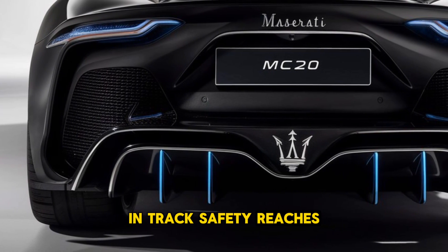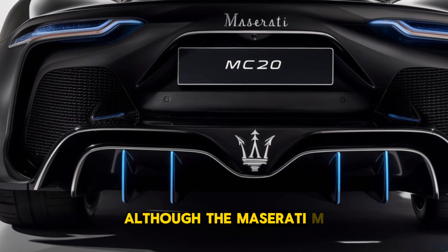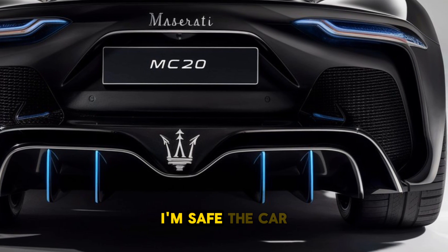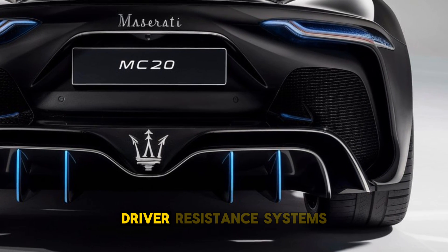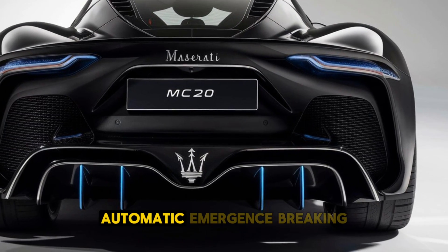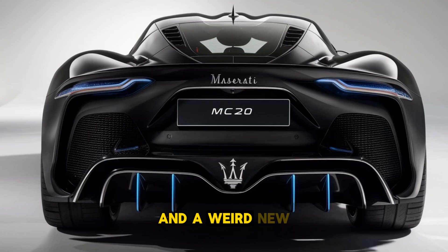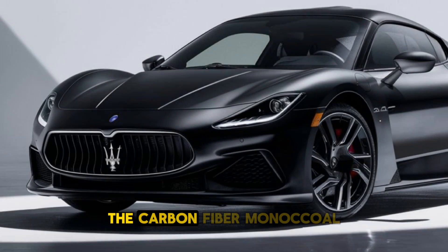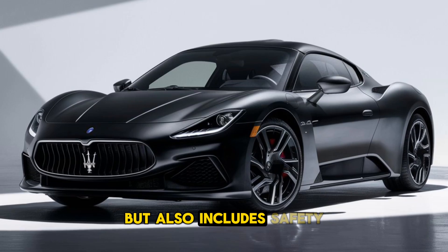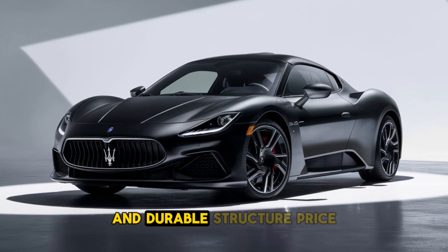Although the Maserati MC20 is focused on performance, it does not compromise on safety. The car comes equipped with advanced driver assistance systems (ADAS), including adaptive cruise control, lane-keeping assist, automatic emergency braking, and a rear-view camera. The carbon-fiber monocoque chassis not only enhances performance but also improves safety by providing a rigid and durable structure.